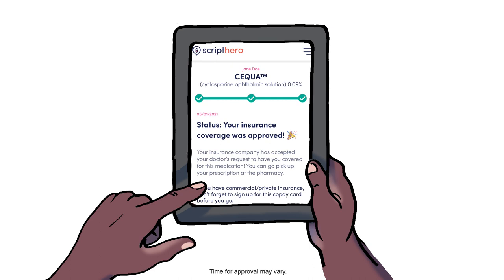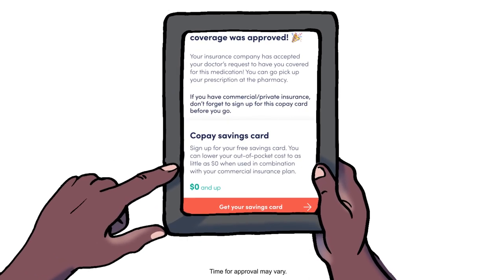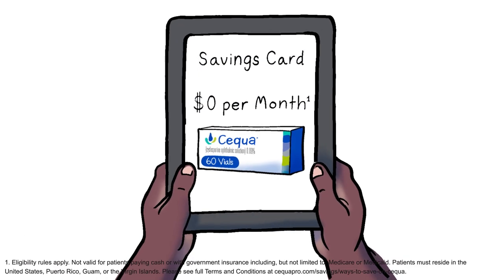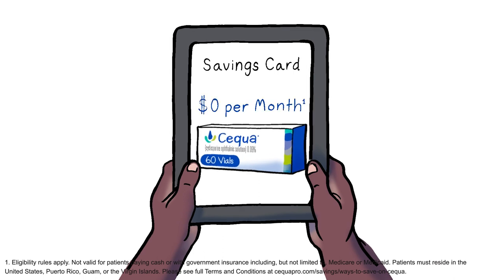He's then given the good news that the prior authorization has been approved by his insurance. The Script Hero by CoverMyMeds website also lets him know that he can sign up for a free savings card to lower his copay. For eligible patients, including Paul, their copay may be reduced to as low as $0 per month for each box of Sequa — that's 60 vials with no copay.